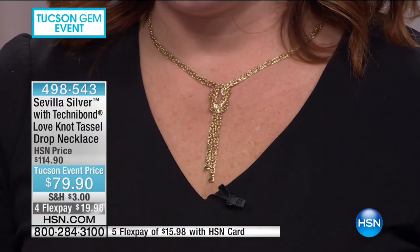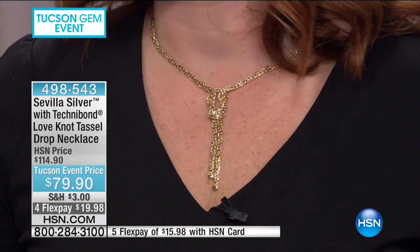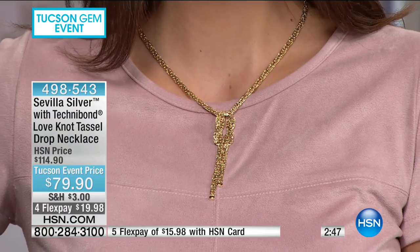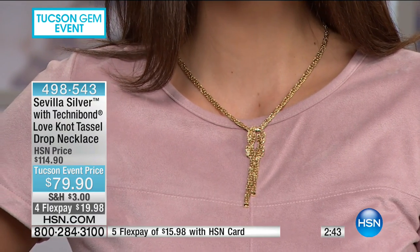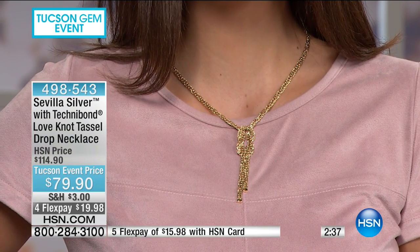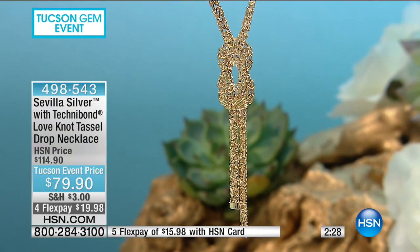Wow — at $79.90, this looks like money. It's the lowest price we've ever offered, and it makes a statement. It has impact, that je ne sais quoi. Look at it on McKenzie — it elevates even a casual soft blush outfit. That's what gold does. The love knot is so pretty, going back to the Celtic knot used in original illuminated Bibles thousands of years ago.